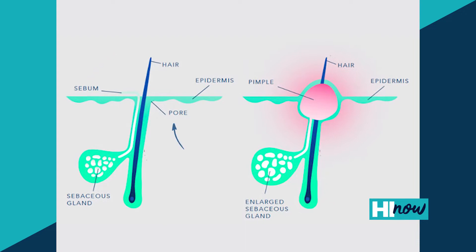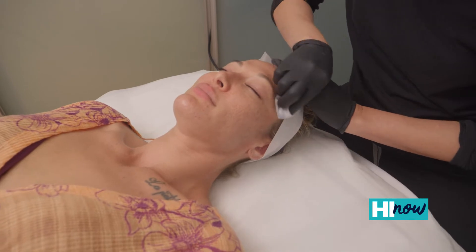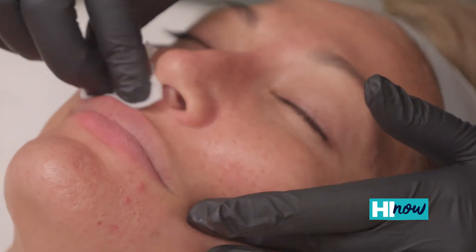Sebum is the stuff that comes out of the pores that the bacteria can live in and cause those infections that we see as acne. And so by targeting that sebum production and killing it, we pretty much take care of any cause of acne.